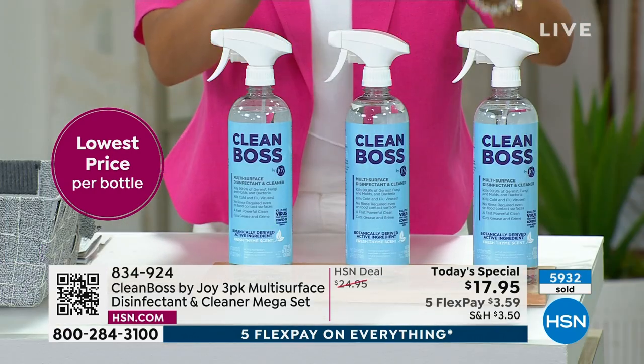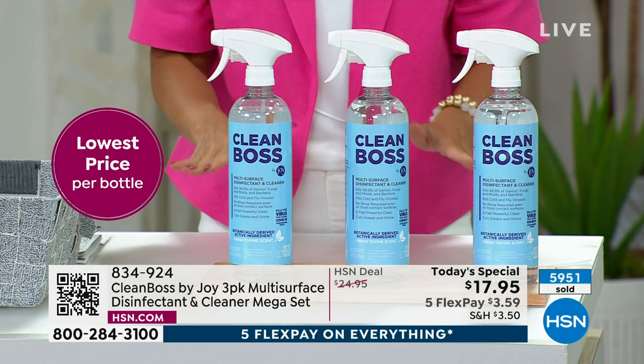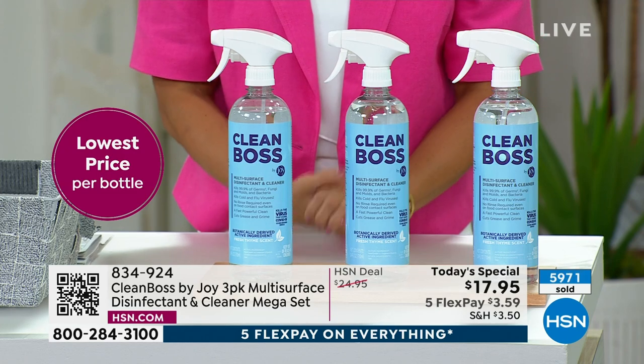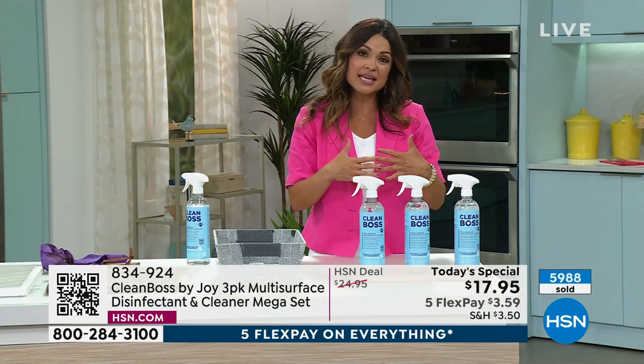Do you want to gift these? Do you have a new mom in your life? Is there a teacher? A teacher's gift? Maybe you'd want to give this to someone. Everybody can use Clean Boss — everybody needs Clean Boss. If you are on hold on the phone trying to get through, we are doing our best to get to you. We're having an overwhelming amount of calls come in.